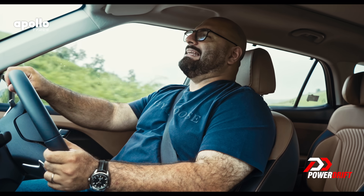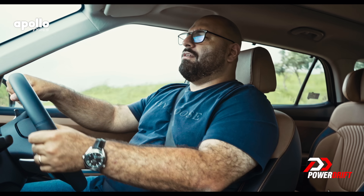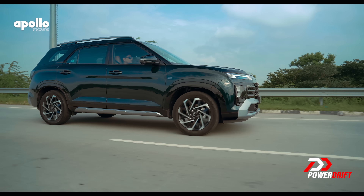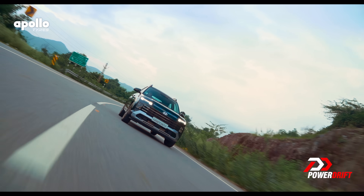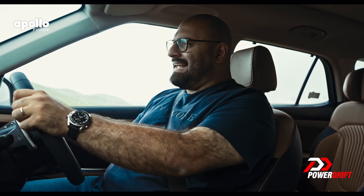The other problem is that only 10% of people who buy this will ever venture on a cross-country road trip. Most will just take it from one traffic jam to another. Which is why comfort levels are paramount — which we already know this car has.